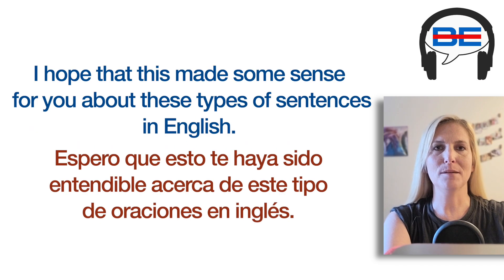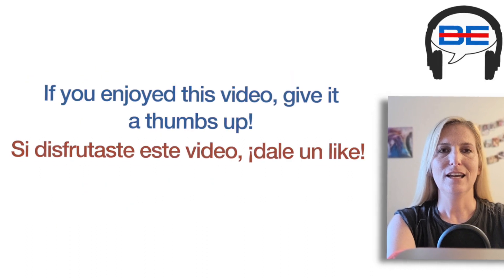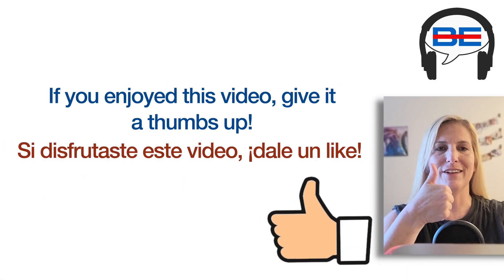I hope that this made some sense for you about these types of sentences in English. If you study them again, you will get an even better idea of how to use prepositions at the end of a sentence. If you enjoyed this video, give it a thumbs up.